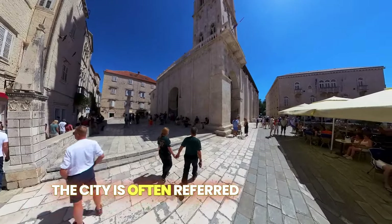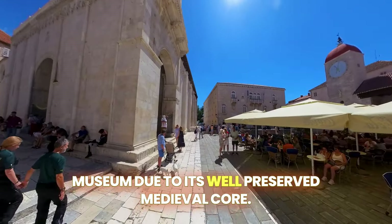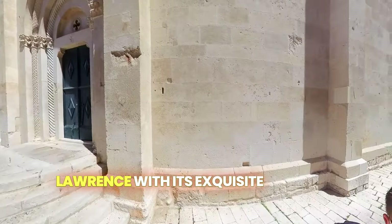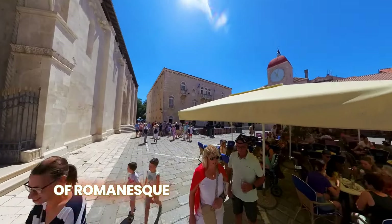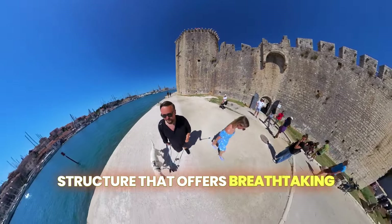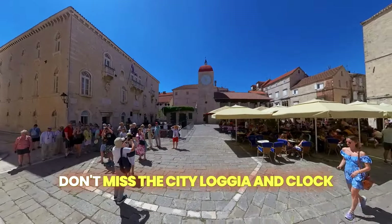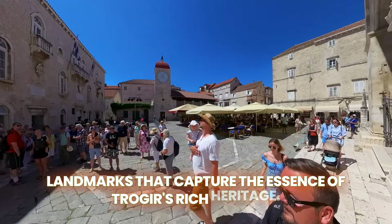The city is often referred to as a living museum due to its well-preserved medieval core. Highlights include the magnificent Cathedral of St. Lawrence with its exquisite Radovan portal, considered one of the finest examples of Romanesque Gothic art in Croatia. Explore the Camelango Fortress, a 15th century structure that offers breathtaking views of the Adriatic Sea and the charming city below. Don't miss the city loggia and clock tower, iconic landmarks that capture the essence of Trogir's rich heritage.